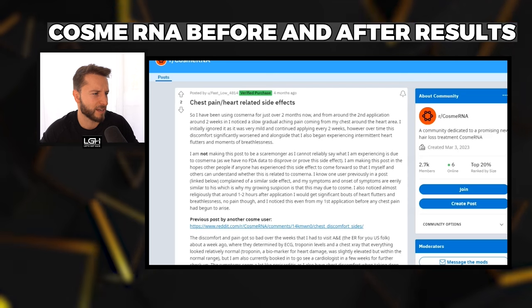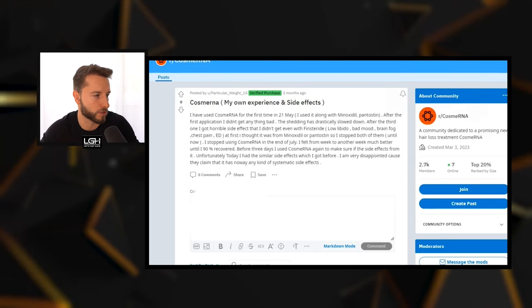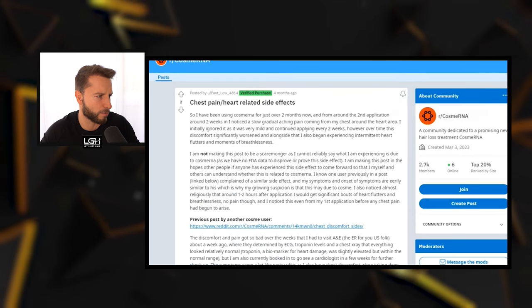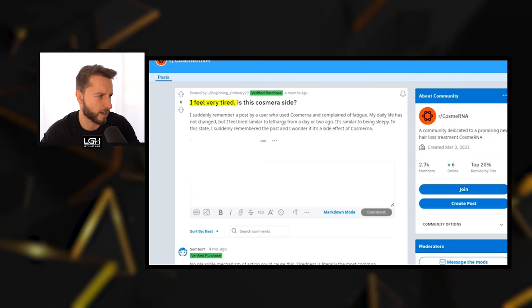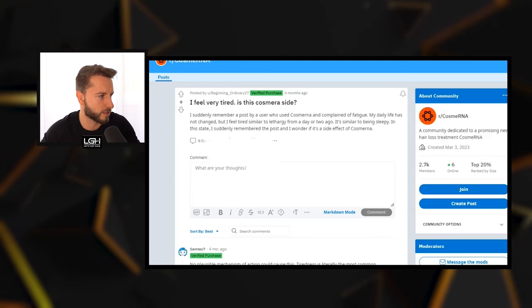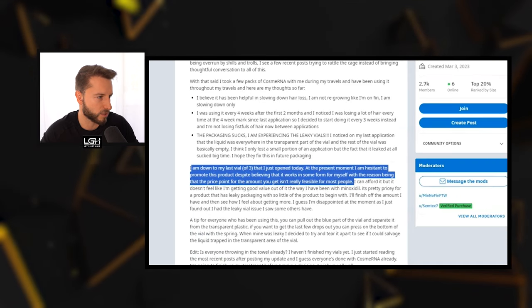There are some side effects that people have complained about, like chest pain and heart-related side effects — a couple of anecdotal reports I've stumbled upon. One user reported feeling very tired and asked if it was a side effect of CosmeRNA. So it's not necessarily side-effect free. One guy noted his hair shedding is slowing down, suggesting it seems to be working for him, so there are some people who appear happy, but as far as results, I'm not convinced yet.